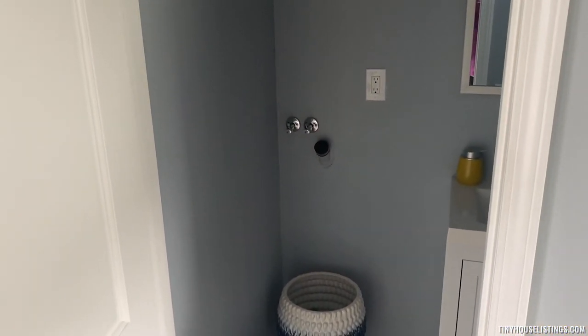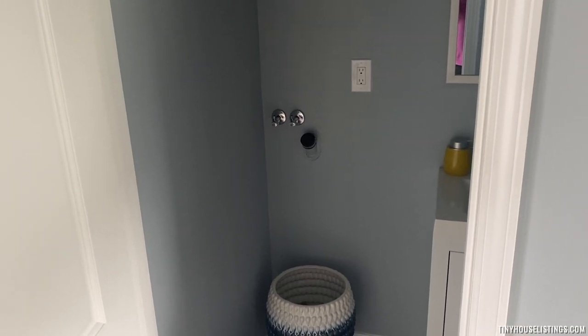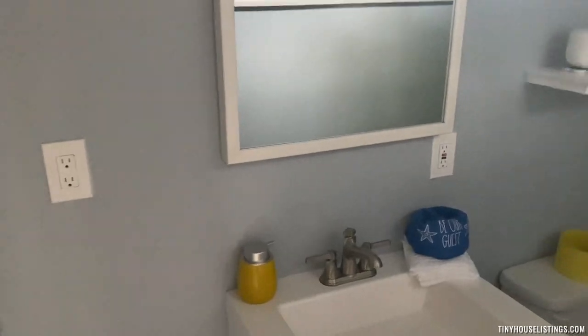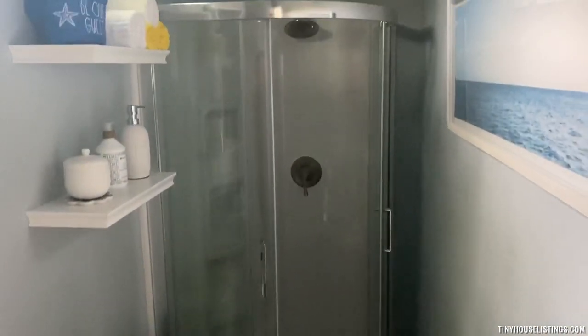Walking into the bathroom, you can see the washer and dryer hookups. As soon as you walk in, there's a sink, then the toilet, and at the end, the shower.